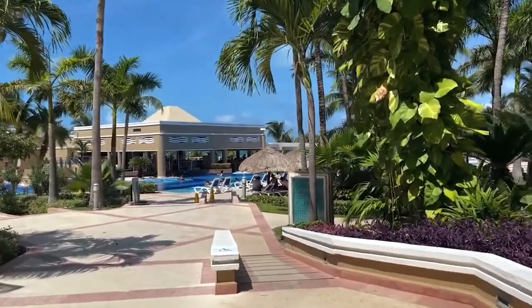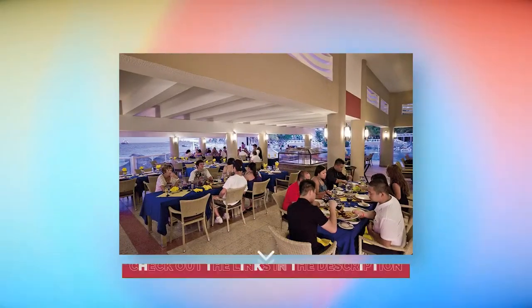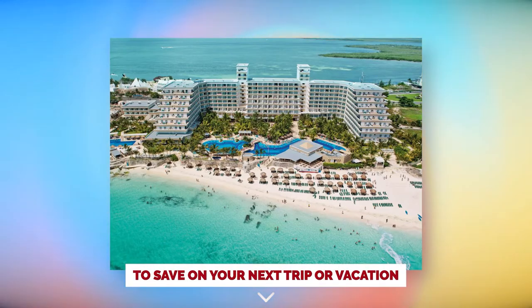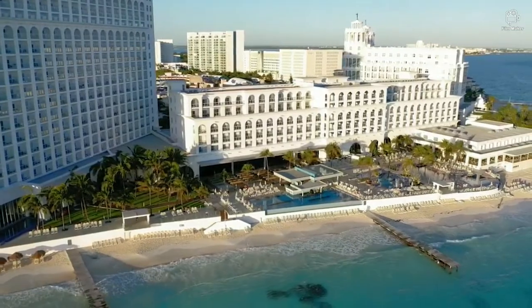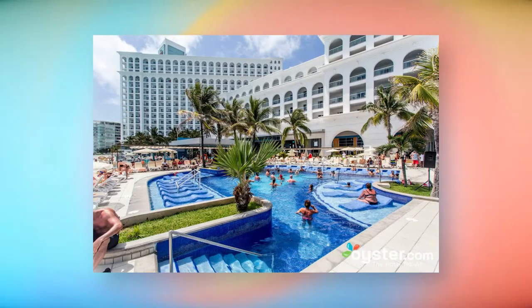The Rio Caribe complex includes all the facilities you could need for a perfect stay, including a wide selection of restaurants, bars, and entertainment venues to suit everyone's taste. The Rio Caribe Cancun is a popular resort for families, with a kids section and plenty of family-friendly activities.